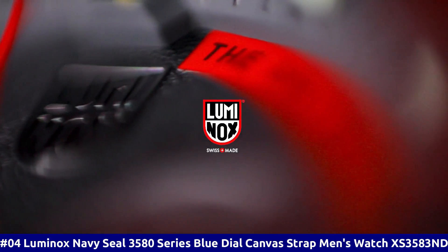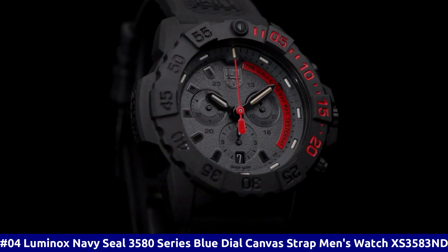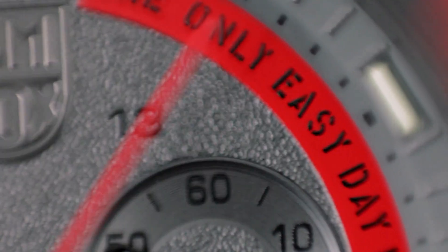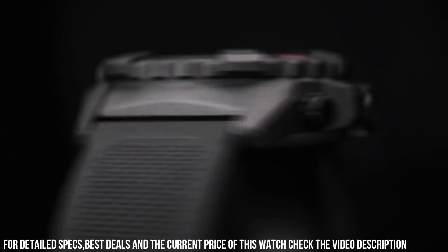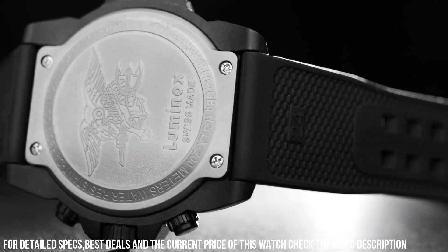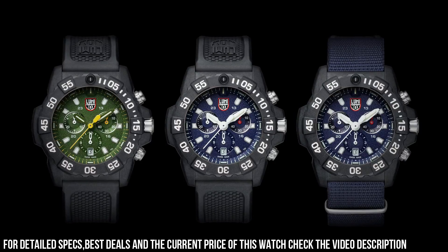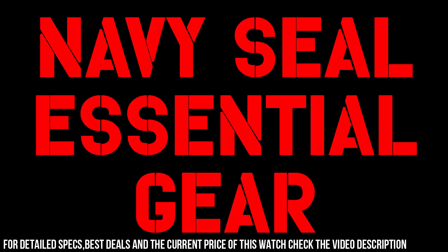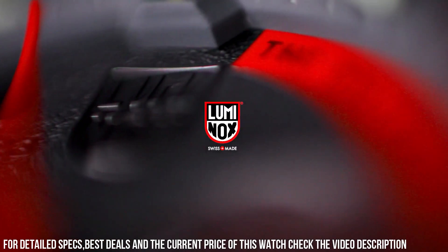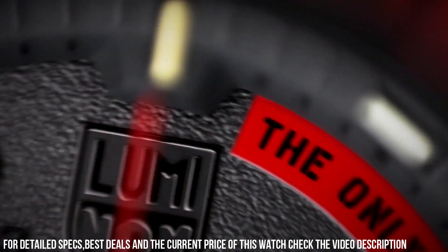Number 4: Luminox Navy Seal 3580 Series, Blue Dial, Canvas Strap Men's Watch — XS.3583ND. Handles pressure easily. Make this Luminox your new everyday watch. Carbinox case and 316L stainless steel case back. Carbinox unidirectional rotating bezel. At 12-hour, fitted with a protected colored light tube with sapphire crystal. Tempered, scratch-resistant mineral crystal. Movement: Ronda 5030.D. Water-resistant to 200 m / 20 ATM / 660 ft. Individually tested. Black rubber signature strap with stainless steel brushed signature buckle.